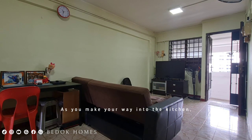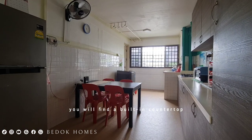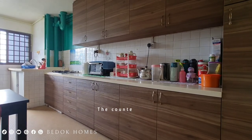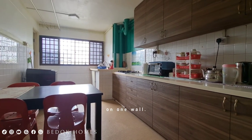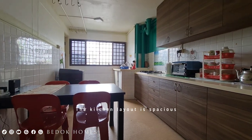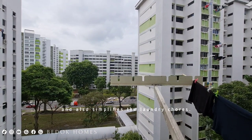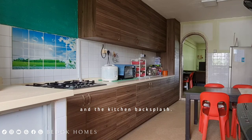As you make your way into the kitchen, you will find a built-in countertop that comes with top and bottom cabinets. The countertop is attached to a solid concrete sink support on one wall. The kitchen layout is spacious and also simplifies laundry chores. Ceramic tiles have been used to cover the walls and the kitchen backsplash.